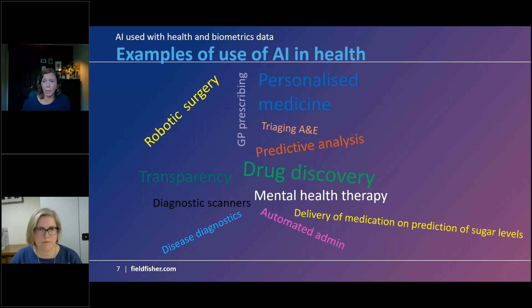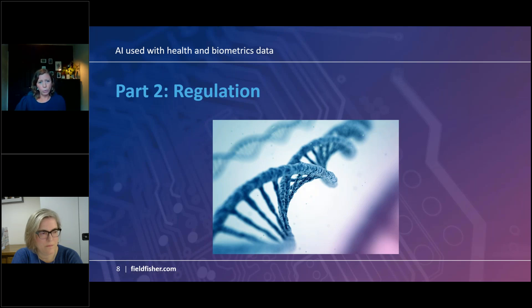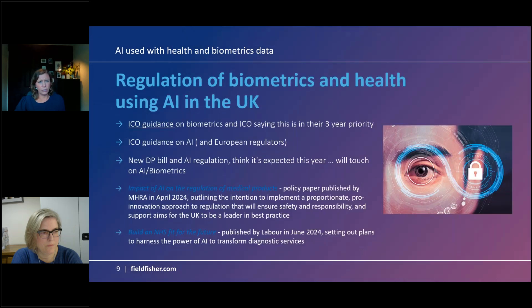The potential for AI in health is unlimited. Everywhere around the world recognises the huge potential for innovation in this area and the real benefit to society. We're seeing exciting examples: support for GPs in prescribing drugs, personalised medicine making treatment more effective, support in triaging in emergency situations, predictive analysis, drug discovery, and AI robotics in surgery. Having set out what we're broadly talking about, we'll now look at what regulation is looking like in this space, starting with the UK.